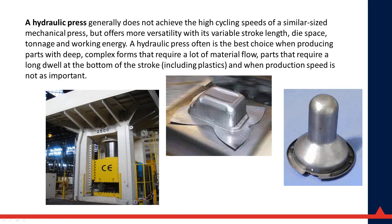I'll speak briefly about hydraulic presses because they do have some good points, particularly in how they relate to mechanical presses. Hydraulic presses cannot achieve the high cycling speeds of a similar-size mechanical press, but they offer more versatility in variable stroke length, die space, tonnage, and working energy. They are often the best choice for producing deep-drawn parts or parts that require a dwell or a lot of forming at the bottom.